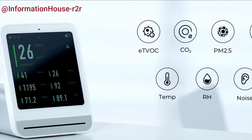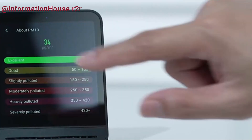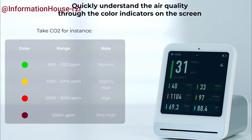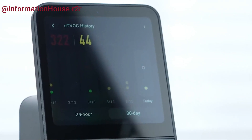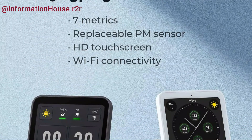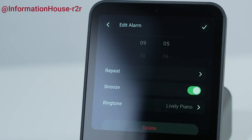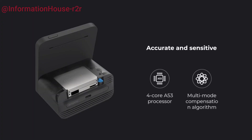Featuring a stunning 3.1-inch IPS touchscreen with 720 by 720 retina-grade resolution and a 15-degree elevation angle, it ensures clear and easy viewing. Powered by an internal quad-core A7 processor and a multi-mode compensation algorithm, it delivers highly accurate measurements of temperature, humidity, PM2.5, TVOC, and CO2 levels. Its capacitive touchscreen offers smooth operation with automatic brightness adjustment, while the innovative vent design enhances sensor efficiency.